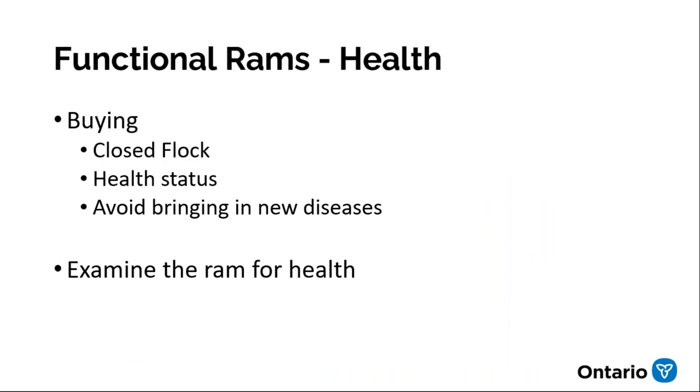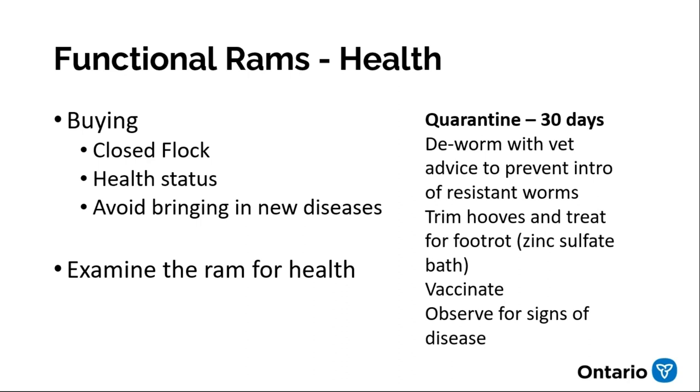On the health side, you want to avoid bringing home any new health problems. Some flocks belong to health monitoring programs like the METI-VISNA program. All flocks have health challenges of some sort. You need to ask questions to determine if a ram could introduce a problem you don't already have. Examine the ram for obvious infection — runny eyes, runny nose, or signs of diarrhea. When you bring a ram home, quarantine him for 30 days. This gives you a chance to avoid introducing antimicrobial-resistant parasites, to treat for foot rot, vaccinate, and observe for signs of disease. Ideally, make up a standard protocol with your vet.